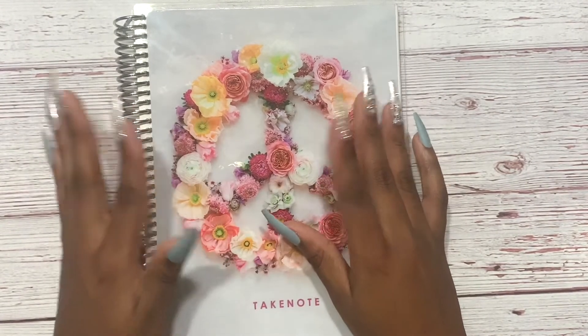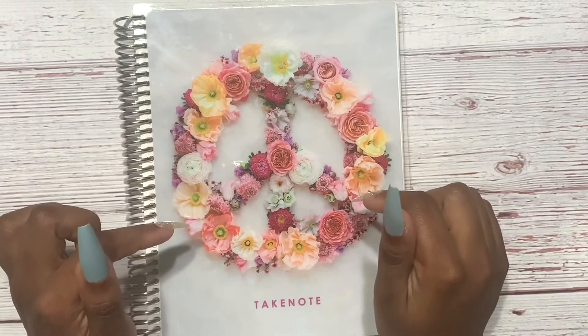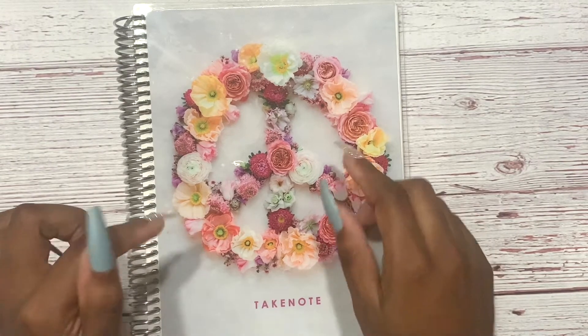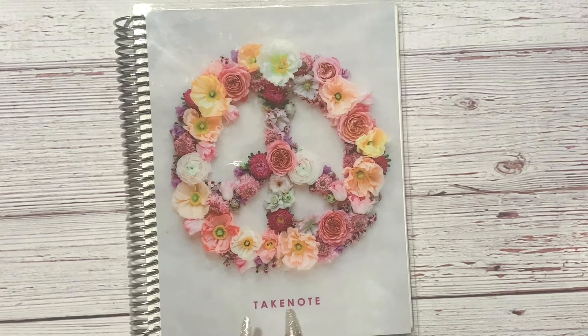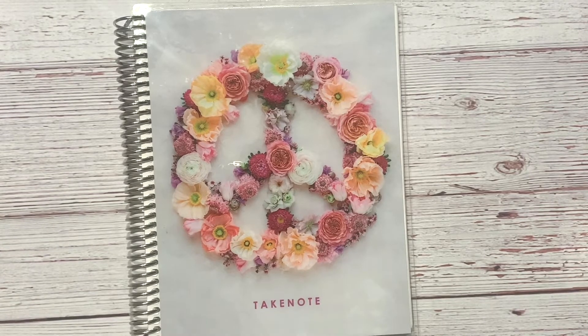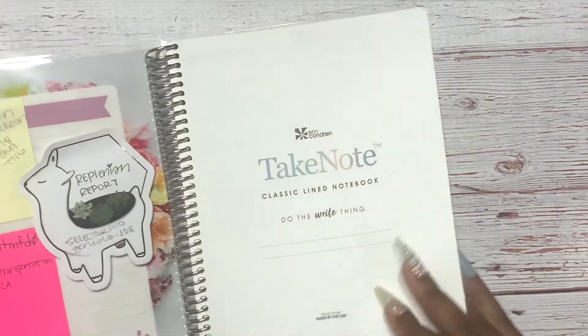This was a part of that affiliate package — you get a certain amount of money and can spend it on whatever you want, so I got this and I love it so much. This cover is lit! I kind of wish I did not put any custom wording on the bottom. You can get your name and all that stuff, but I decided to put 'Take Note' on there because it's a notebook — made sense — but I wish I hadn't because I just love this cover. I could have put it on my planner that I'm using now.